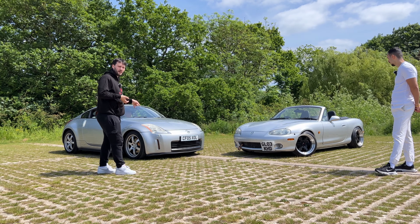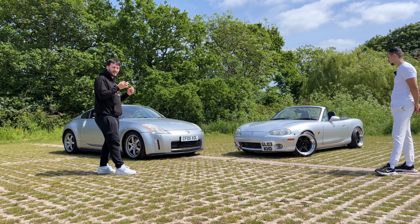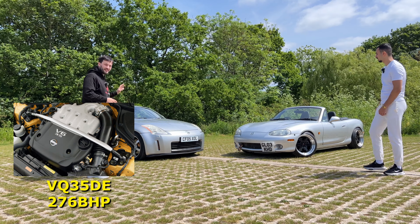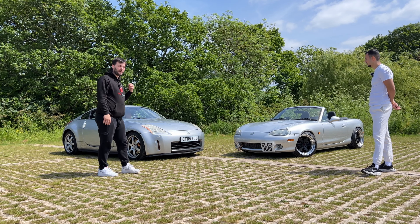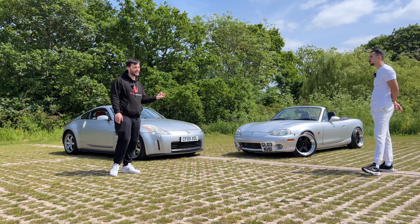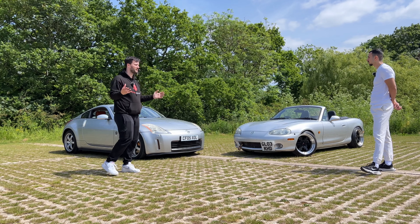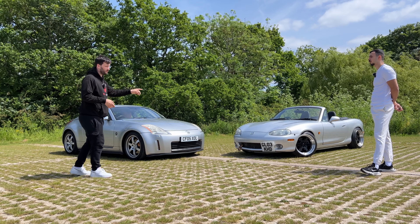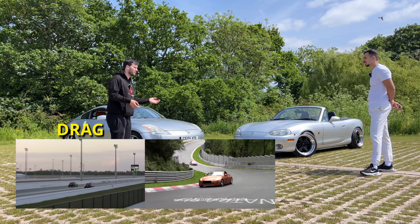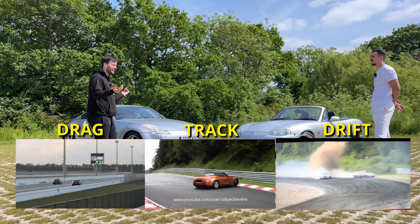The 350Z comes with three engine variants — all the same base engine but slightly modified. I bought the DE version; there's also the HR which makes 300 horsepower. It's only 30 bhp more but it's a better engine overall. If you have the money, save up for the HR. Anyway: 269 horsepower versus 144 horsepower — in a drag race he'll beat me, but I'll beat him in the corners and drifting.